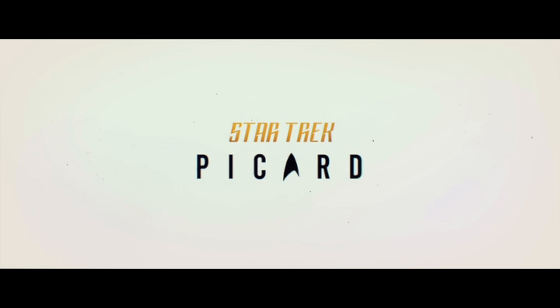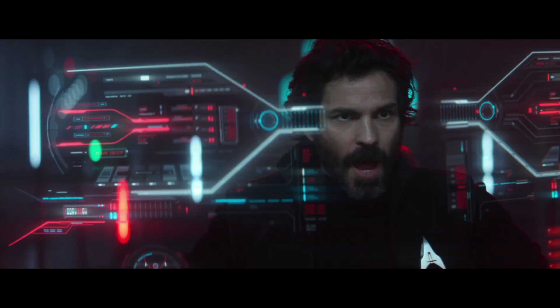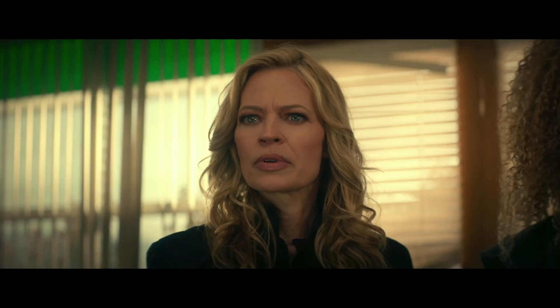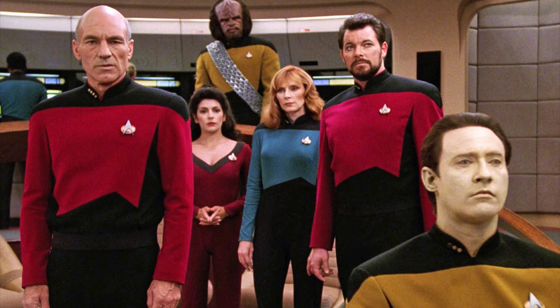Star Trek Picard is a 2020 TV series. Picard goes on adventures with a new batch of misfits along with a few old friends. It's a nostalgia bait series that's pretty different from the source material.